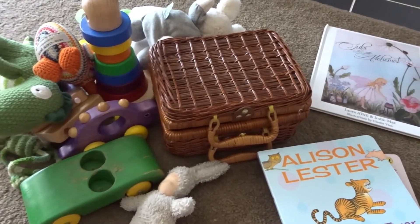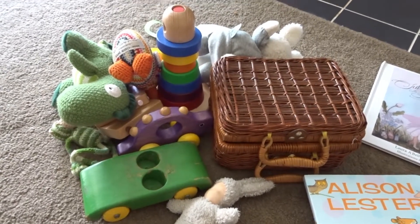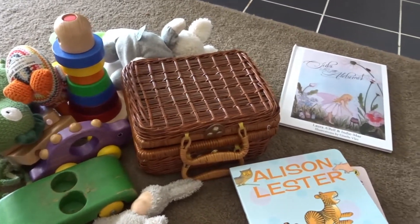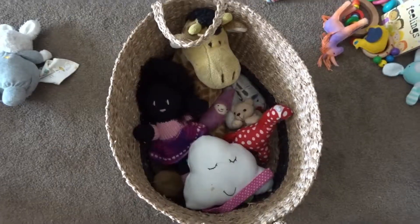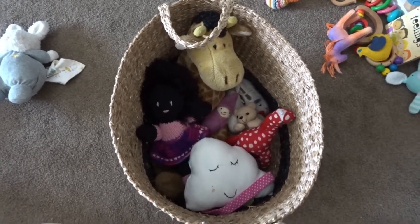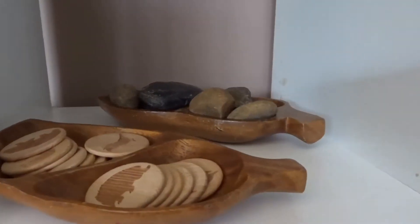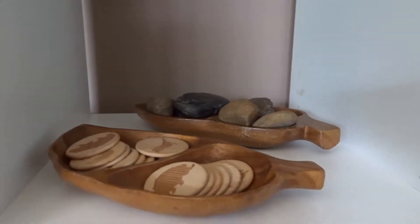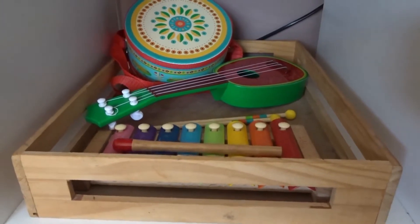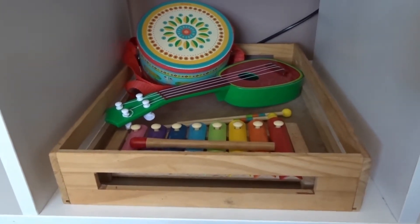Here is a small amount of the toys that I rotate with — these will be put away while the current ones are put out, which I will show you in the next few clips. We choose to rotate, which means that some of our things are put away and then we rotate them. We always leave some rocks out for her as she is obsessed, and of course musical instruments because she loves making noise and music is good for the soul.